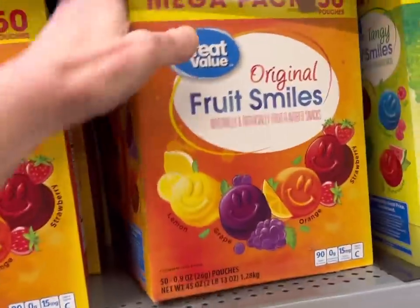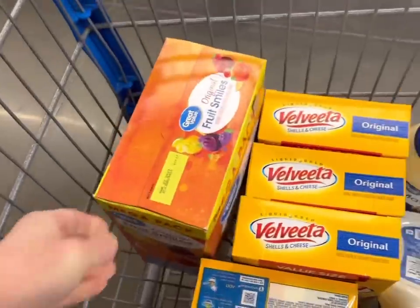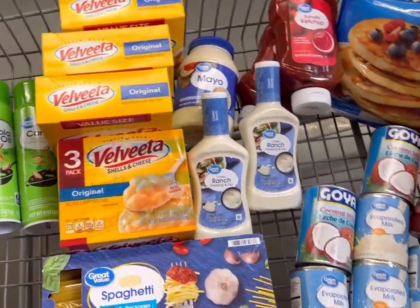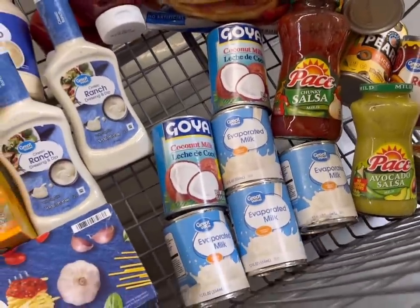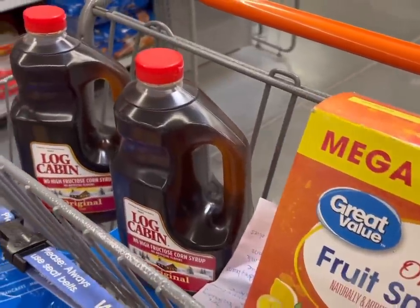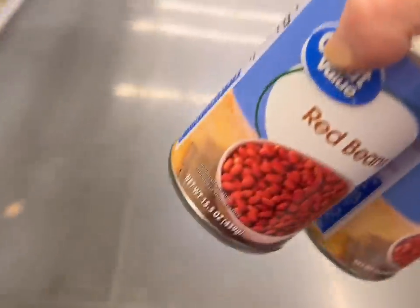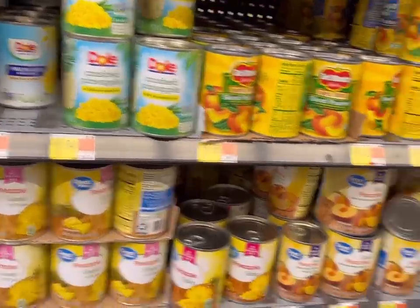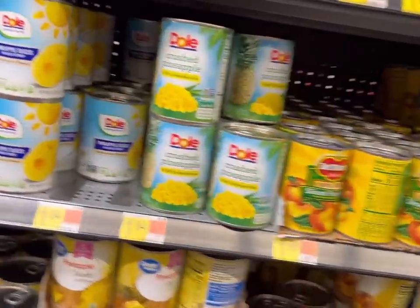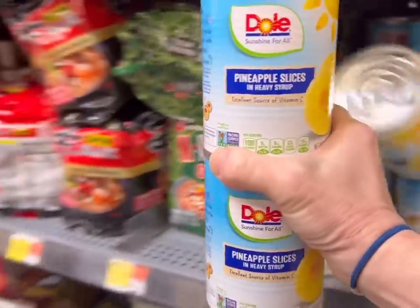Jordan says the smiley face fruit snacks are the best and I have to agree. Red beans. And pineapple — I'm going to see if they have any of the giant cans of mandarin oranges, but they don't have those today. So I need crushed pineapple and sliced pineapple.